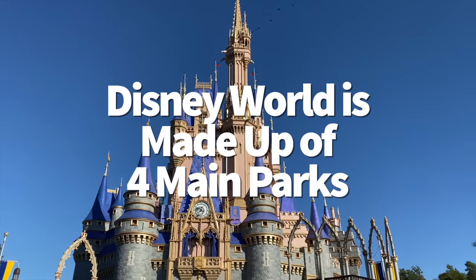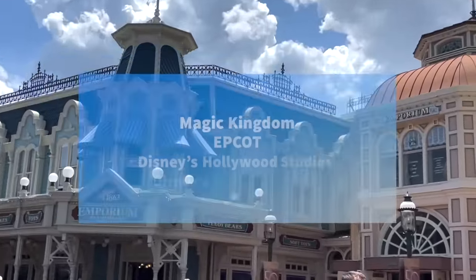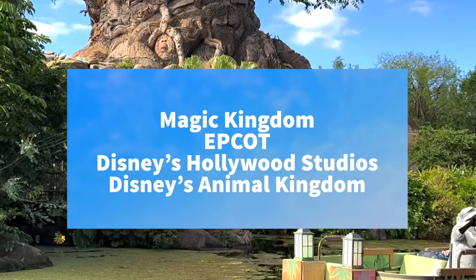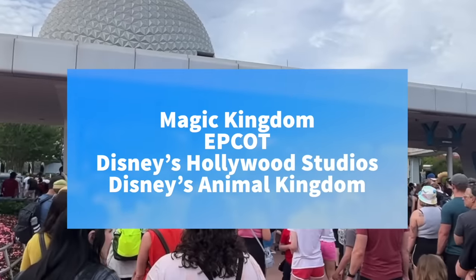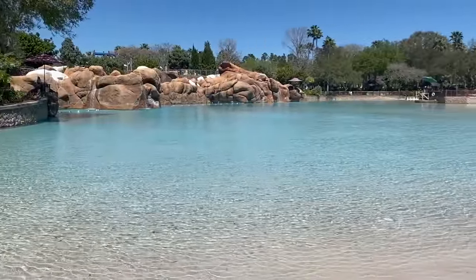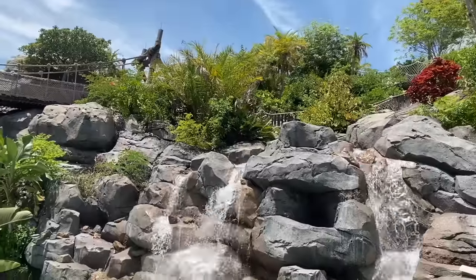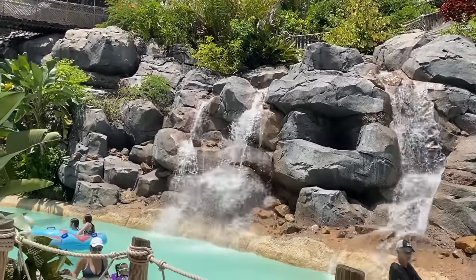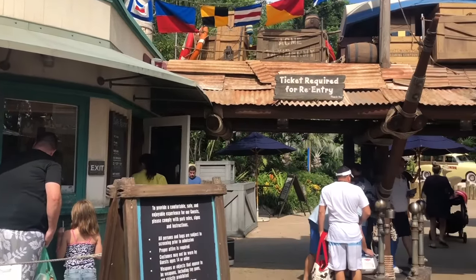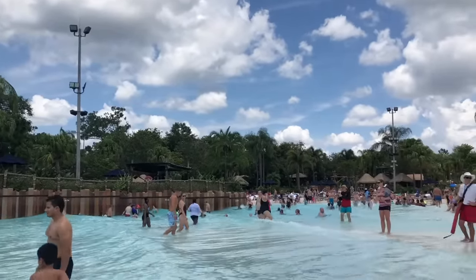We're going to start from square one. Disney World is made up of four parks: Magic Kingdom, Epcot, Hollywood Studios, and Animal Kingdom. In order to visit each park, you will need to buy a park ticket or a park hopper ticket if you want to hit up multiple parks in one go. Disney World also has two water parks, Blizzard Beach and Typhoon Lagoon. The water parks are cheaper than the main parks and will cost around $70 per adult unless you buy a park hopper plus ticket, which includes a water park visit along with your admission into the main parks.